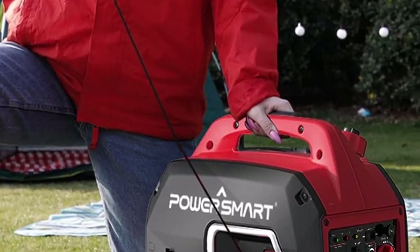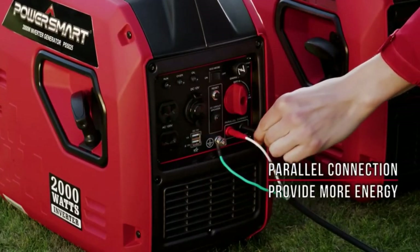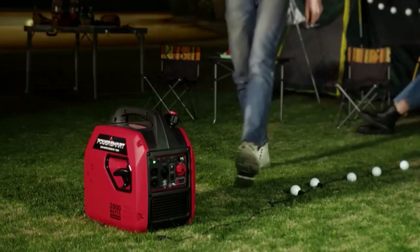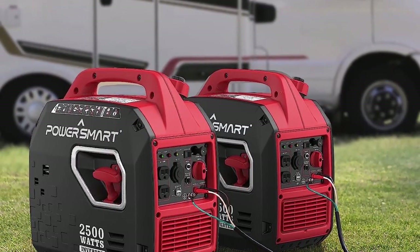It has a wide assortment of outlets and plugs, including two AC outlets, two USB ports, and a 12V DC port. As a result, it'll have no trouble powering various devices like laptops, tablets, phones, and much more. Plus, it will barely make a peep when doing so, with its 58 decibels noise level.